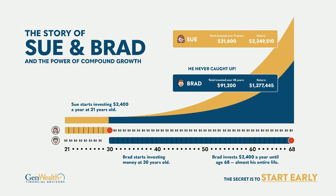I'd like to share a story, Jackson, about two people — we'll call them Sue and Brad. If you're watching this, there's a visual to follow along. The whole purpose is to see the difference in the time value of money. The earlier you start, the better off you'll be. Sue starts investing $2,400 a year at age 21 and does that until age 30, then stops contributing entirely — maybe kids in daycare, life happens.